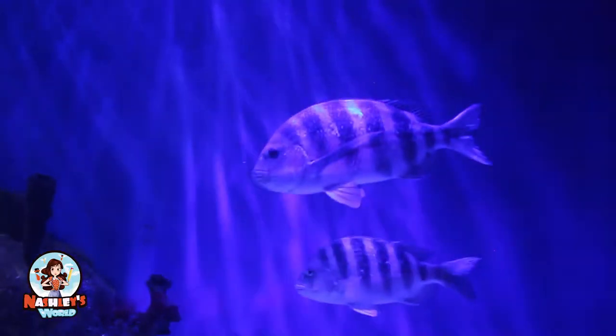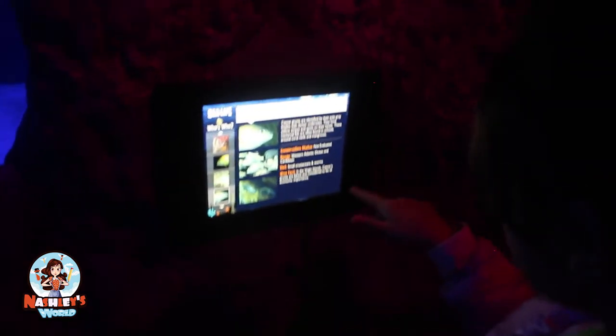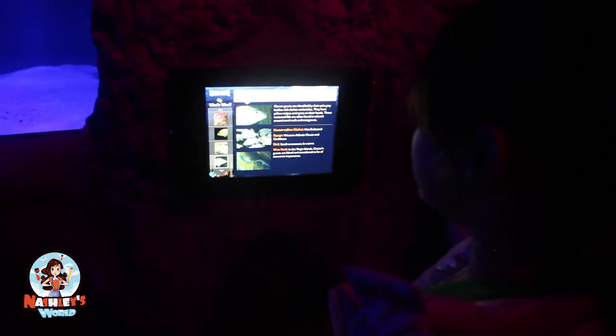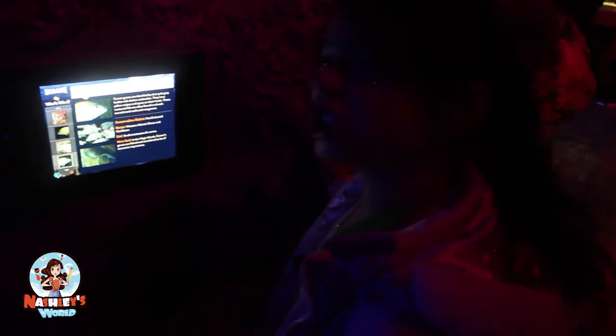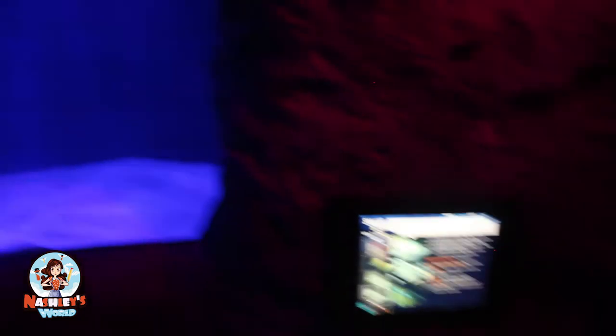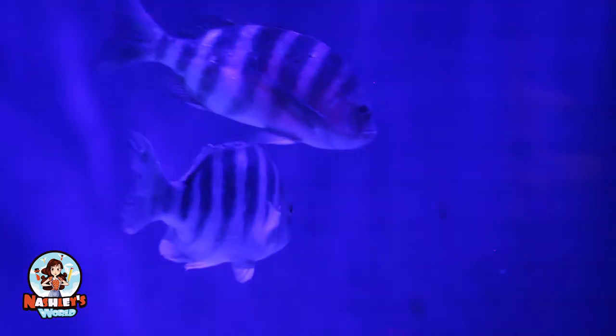So guys, right now these are Caesar grunt fish and some other fish. Their conservation status is not evaluated. Their range is the Western Atlantic Ocean and the Caribbean. And their diet is small crustaceans and worms. Wow, fact — in the Virgin Islands, Caesar grunts are fished and considered to be economically important. So I guess let's move.